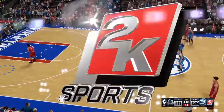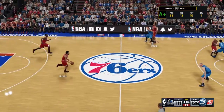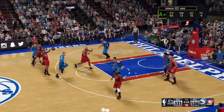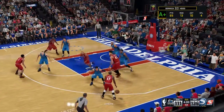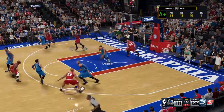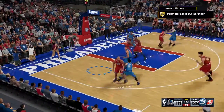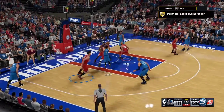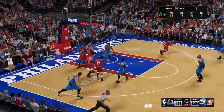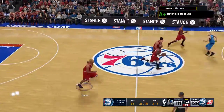Both teams will make substitutions. They are enjoying the commanding lead, and it really gives them the opportunity to give their starters a rest — always critical when you get ready for that home stretch. Here's Larkin — step-back shot — and it's Philadelphia with the rebound. Hood's got rebound number 13 for him here tonight.